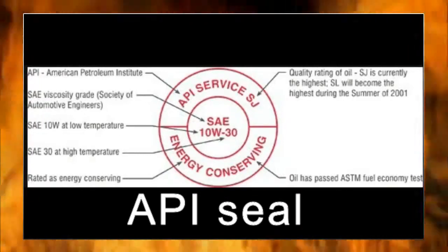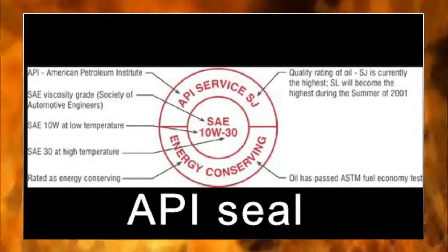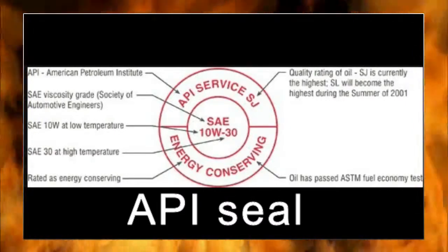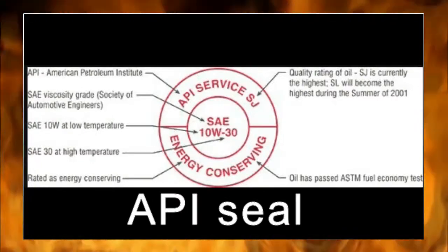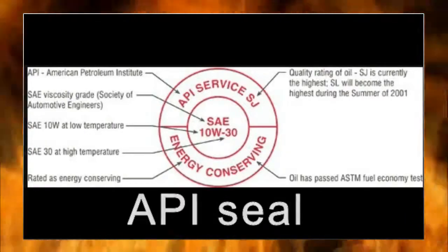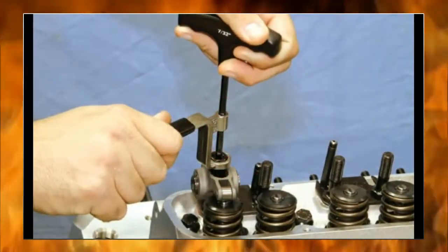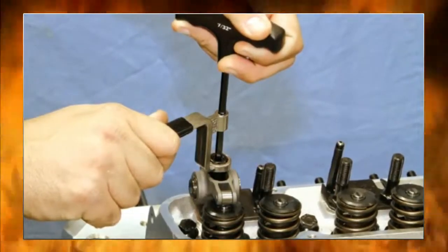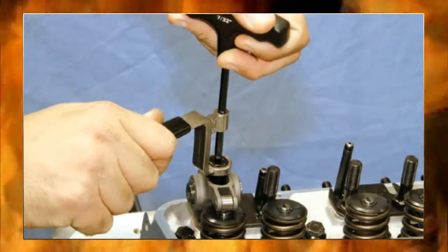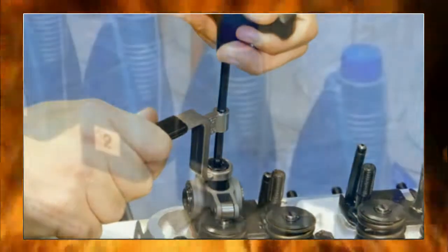Interestingly, some oils show the API starburst symbol on the containers and claim API service level SN for the product. If this is true, then that oil can't contain more than 0.08% weight phosphorus by specification. This means these oils will not protect a valve train with a high lift aftermarket cam and stiffer valve springs. You don't want an API certified oil with significantly stiffer valve springs.